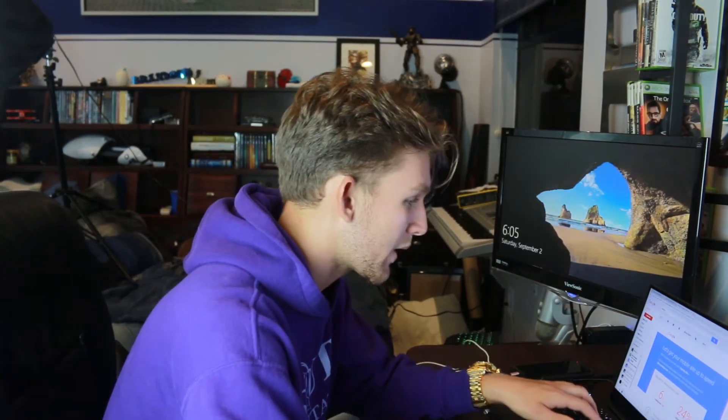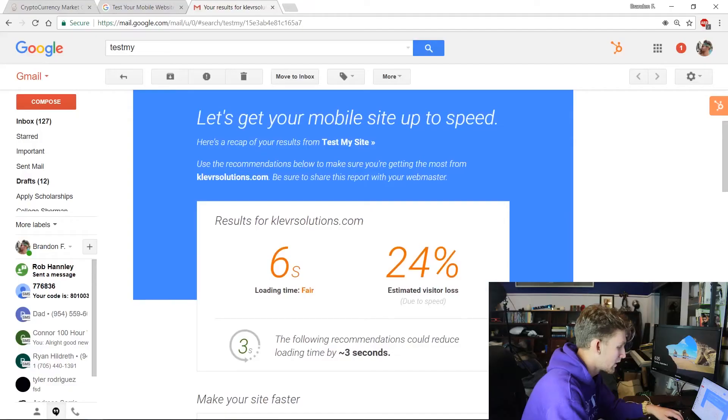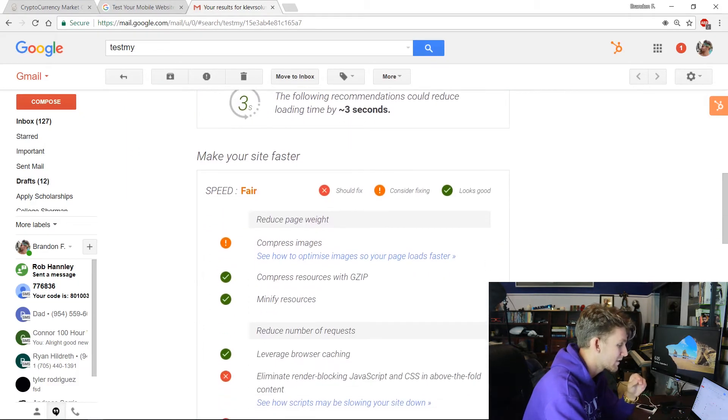Okay, it took about 30 minutes and the report came straight to my email. So let's see what we've got: six-second loading time, 24 recommendations, and they say fixes could reduce loading time by 30 seconds — let's make the site faster.